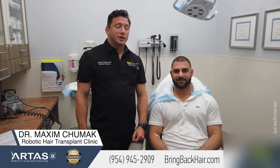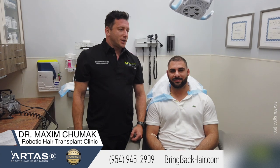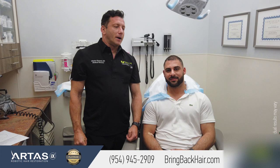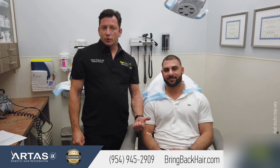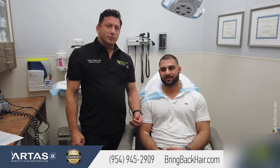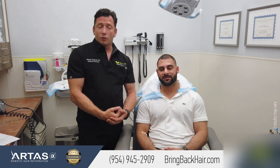Hello everyone, I'm Dr. Max here at Max Medical Robotic Hair Transplant Clinic, and I'm here with Tony, who is having his third PRP treatment. He underwent two treatments back-to-back every 30 days. This is the protocol with the PRP treatment, and we noticed some significant improvement.